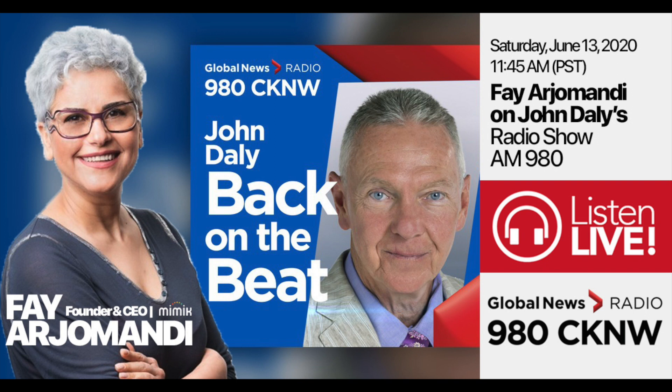And now there is a made-in-B.C. contact tracing app that addresses privacy and tracing concerns that make many people wary. Faye Arjomandi is the CEO and founder of Mimic Technologies. So how does this app differ from any other contact tracing app?